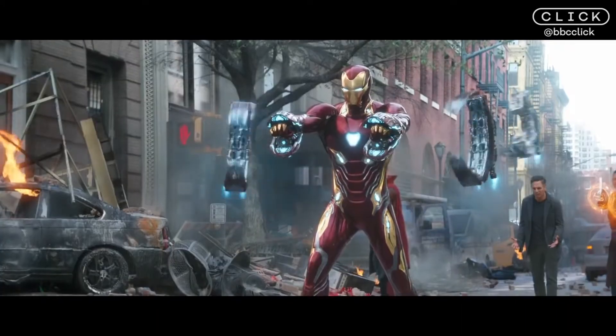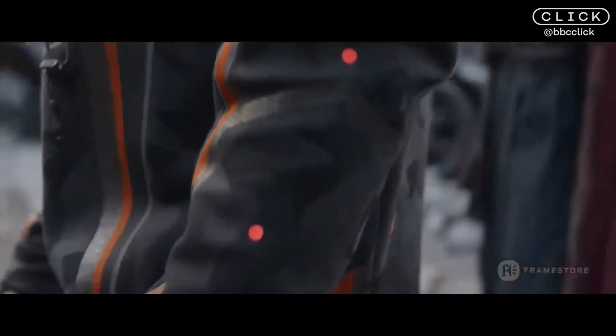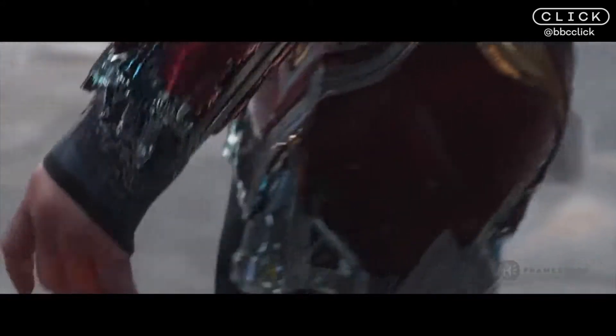Robert Downey Jr. had quite a bit of input into how that worked. So it has a couple of chords that you pull and the suit tightens and then allows the nanotech to spread out over it, which was his idea.